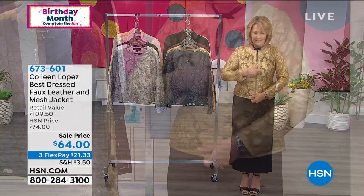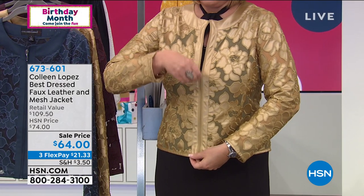Beautifully. I have artillery underneath here, microphones and things to show you how cute. You can wear it zipped, you can wear it open. It's faux leather, all done in this beautiful faux leather.